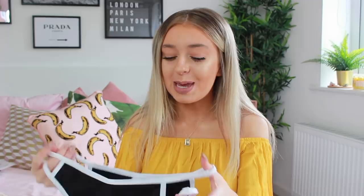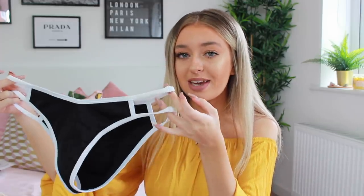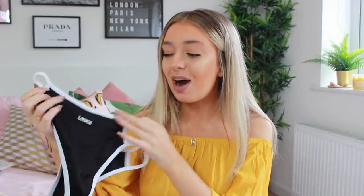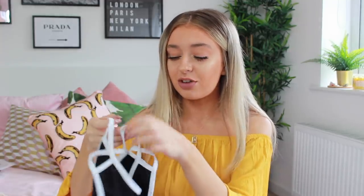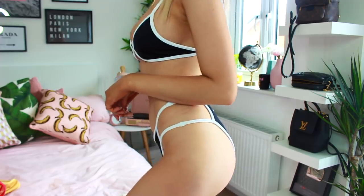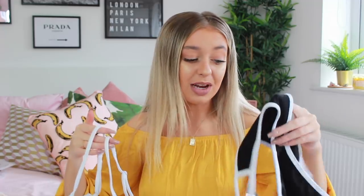I'm going to start with the swimwear because I'm most excited about this. I recently went to Spain and I actually wore one of the bikinis — I'm obsessed. This set is the strappy bikini set. I've got mine in black — the majority is black with white detailing, and it's got two bits that go on your hips. The back says 'lounge' in a raised kind of writing, which I love. The top is the same: mostly black with white detailing in the middle. This bikini was so comfy and it just made me feel really confident.